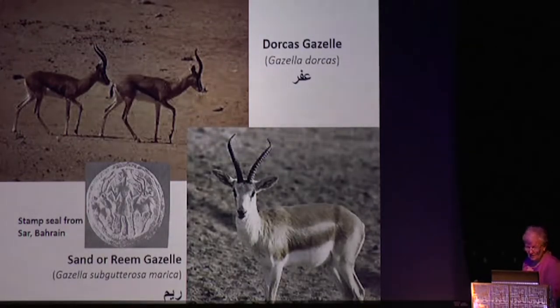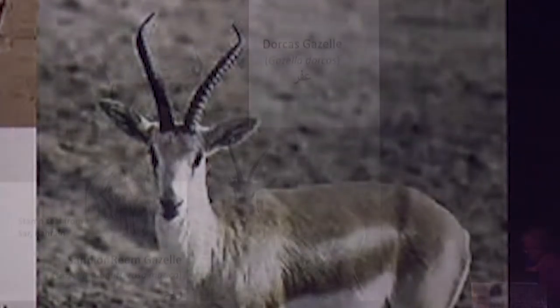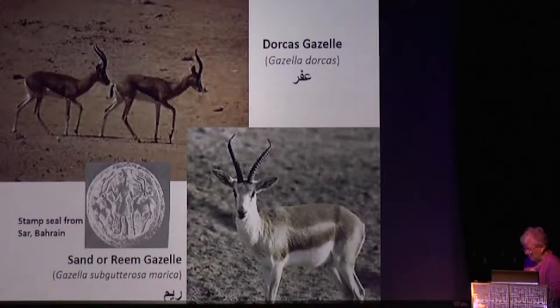There were animals here before there were people. Two classic animals of the Arabian Peninsula are the Dorcas gazelle and the Reem gazelle, which are very distinctive in their horns — from the front they curve out and in, and from the side they curve back and up. Here we see a Dilmun seal from Bahrain where a man in the center is holding, I think hypothetically, a pair of gazelles.